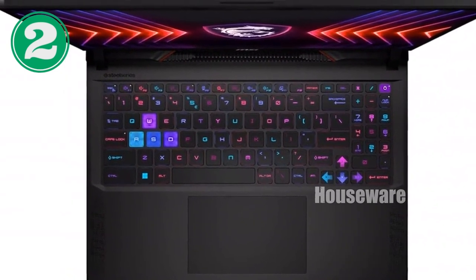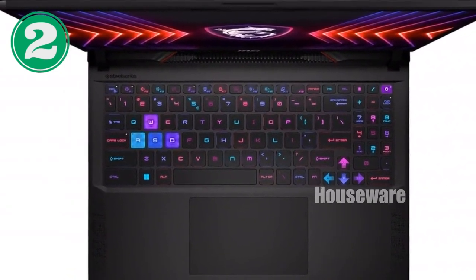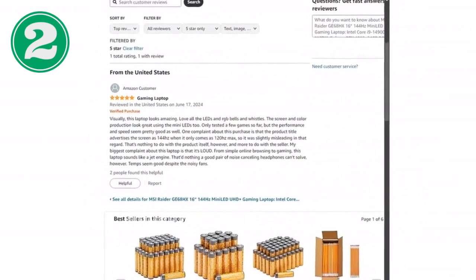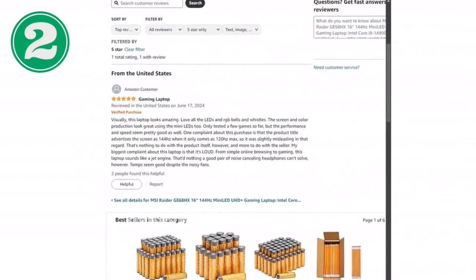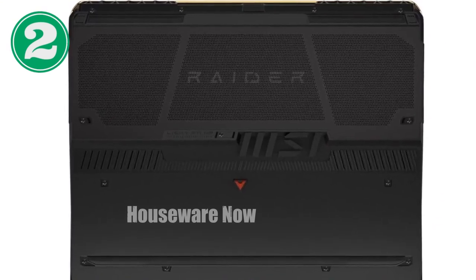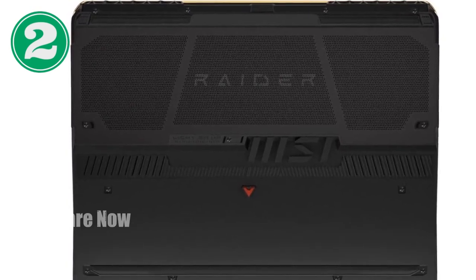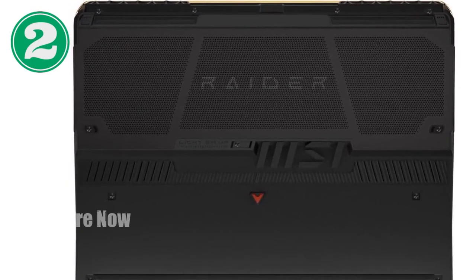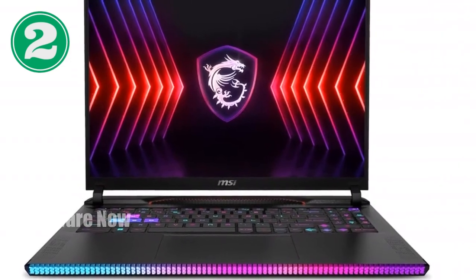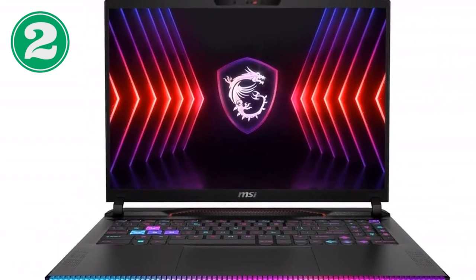Cooling is another area where the MSI Raider GE68 HX shines. Equipped with Cooler Boost 5 technology, this laptop features dual fans and multiple heat pipes to keep everything cool, even during the most intense gaming sessions. This not only helps maintain peak performance, but also prolongs the lifespan of the laptop, ensuring it stays in top condition for years to come.